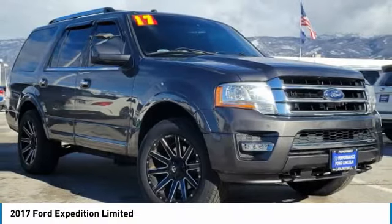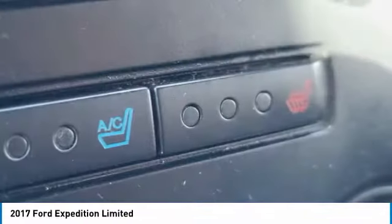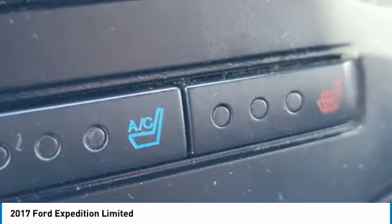Make a great choice today with the 2017 Expedition. Powerful, controlled, resourceful. Expedition.